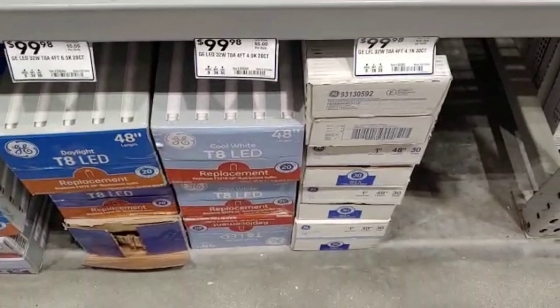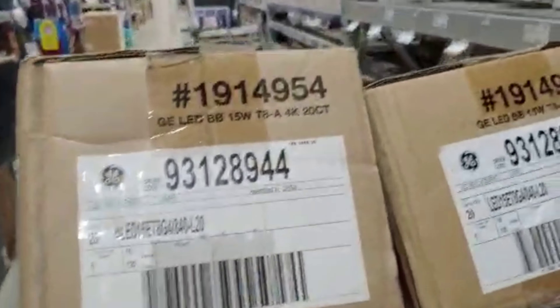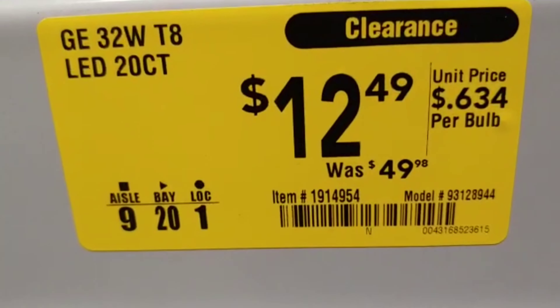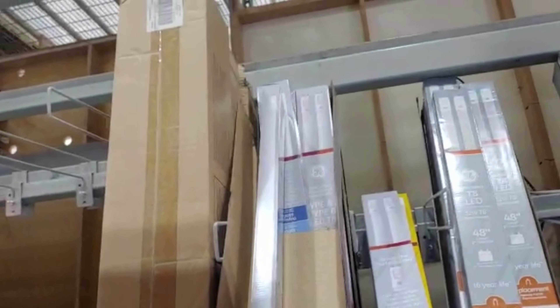I think it's actually five bucks — I'm grabbing four of them. For this kind of money, $49 for 20 LED bulbs, I'm grabbing maybe even a fifth one.